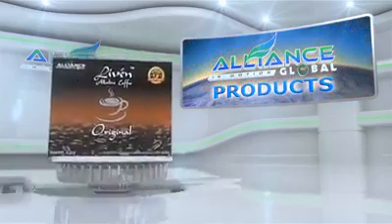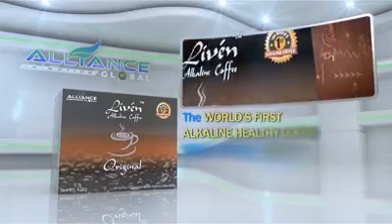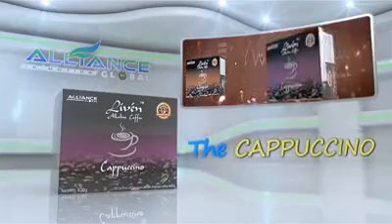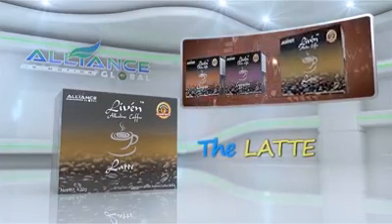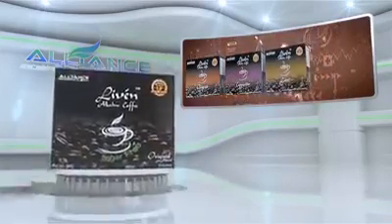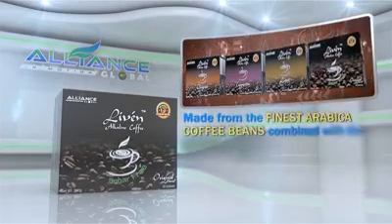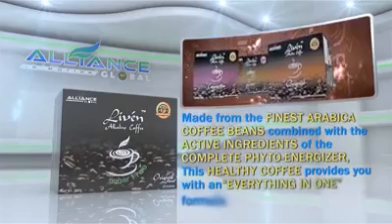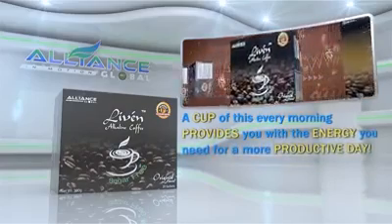Introducing Alliance in Motion Global's beverage products. First, it's the Livin' Coffee, the world's first alkaline healthy coffee, which comes in different variants: the original, the cappuccino, the latte, and the sugar-free coffee. Made from the finest Arabica coffee beans, combined with the active ingredients of the Complete PhytoEnergizer, this healthy coffee provides you with an everything-in-one formula. A cup of this every morning provides you with the energy you need for a more productive day.